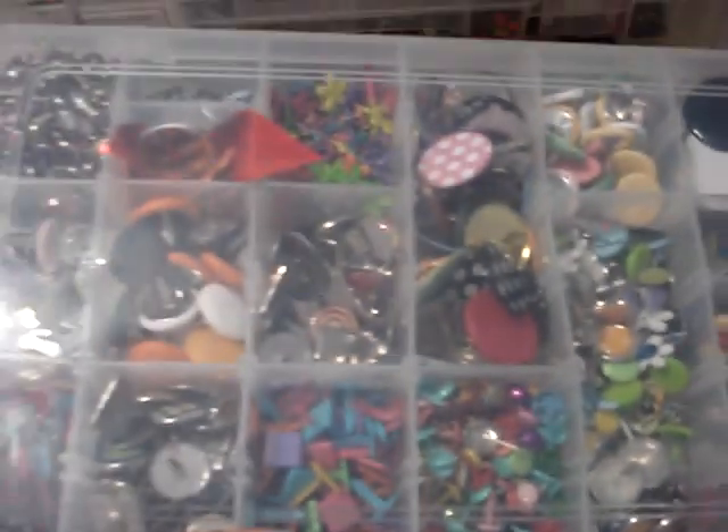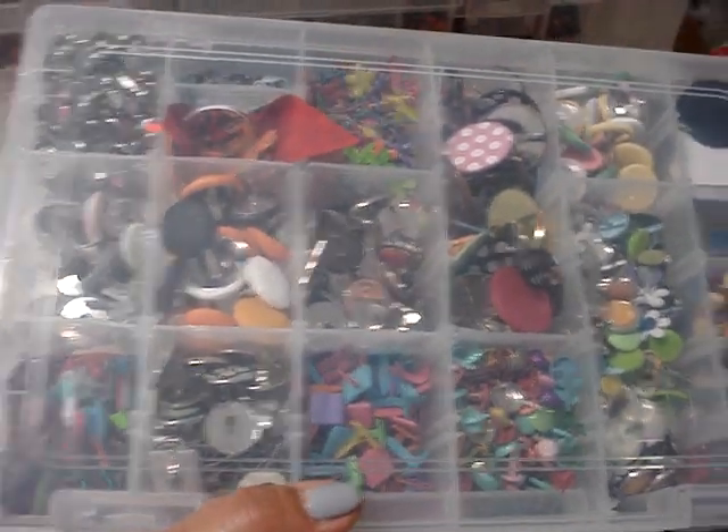I have more brads — sorry for the glare — I'll show you more brads.